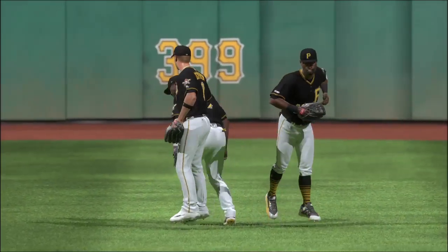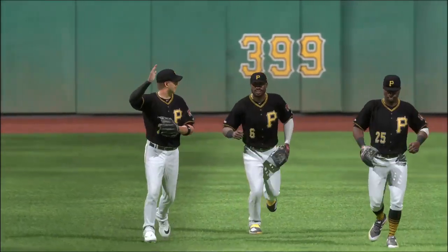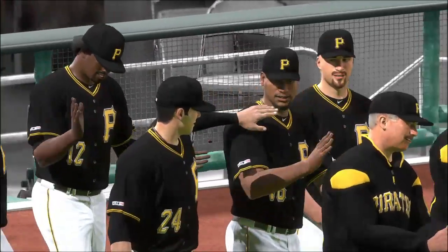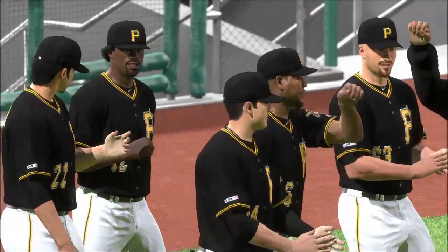Always nice to get the first game of the series, but even more so when it's in front of the home crowd — it seems to energize everybody the rest of the series. This one ends with a 10-5 score. Pittsburgh jumped out to an early lead in the first and never looked back. Yvonne Nova wins his team-leading 10th game of the year.